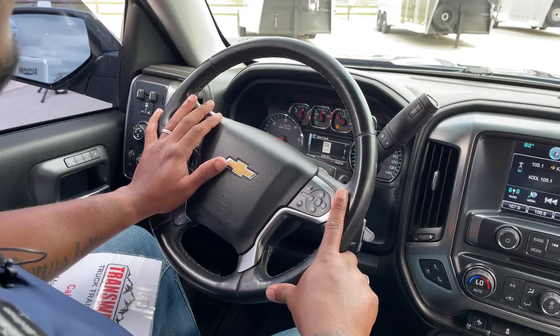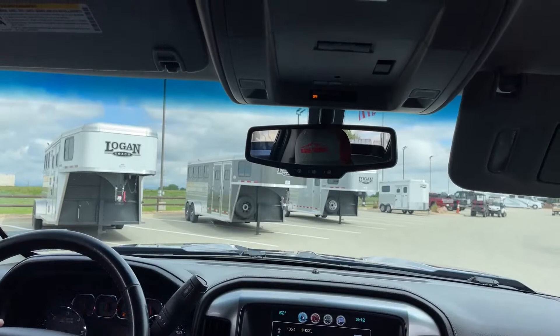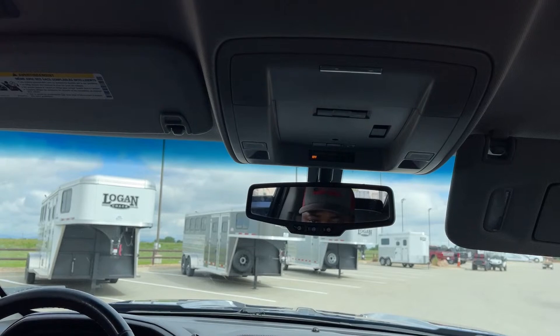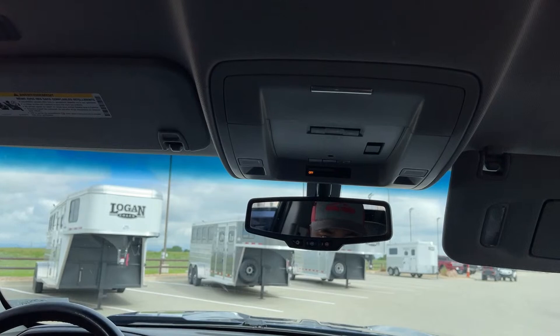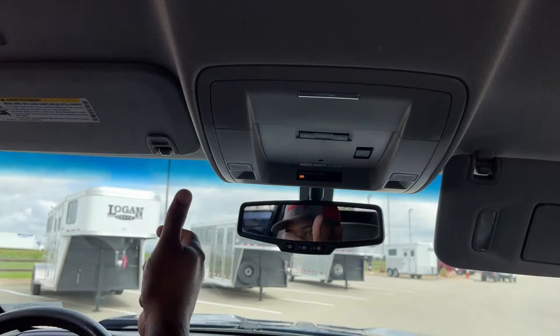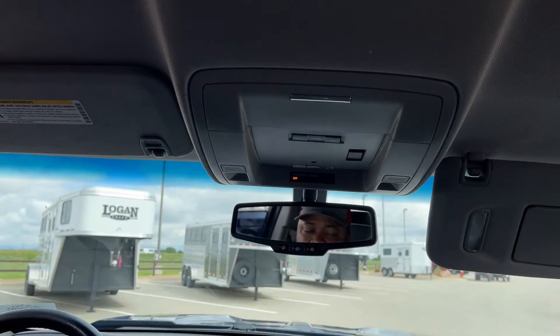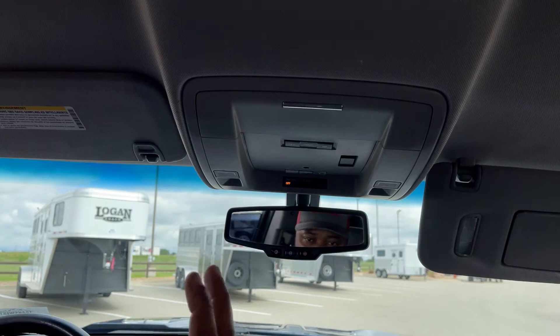This one comes equipped with OnStar, which provides emergency assistance and shows your maintenance options — it will tell you when your next oil change is due once you set up a subscription. It can remote start and lock your vehicle via your device. If you're in an accident, it will notify an advisor; if they can't reach you, they'll automatically send fire, ambulance, and police to your GPS location.